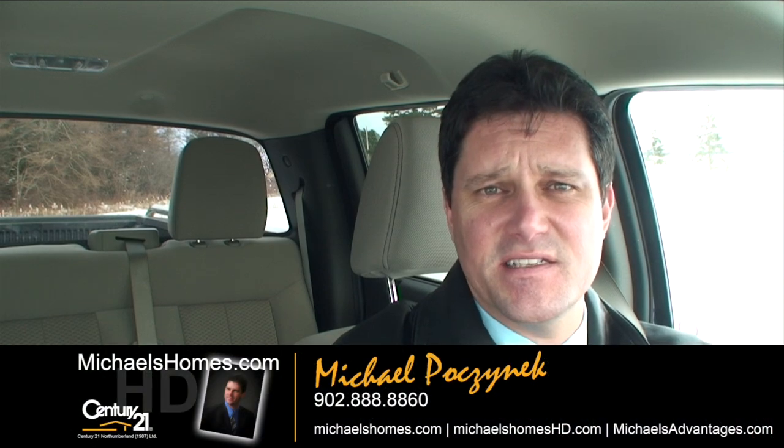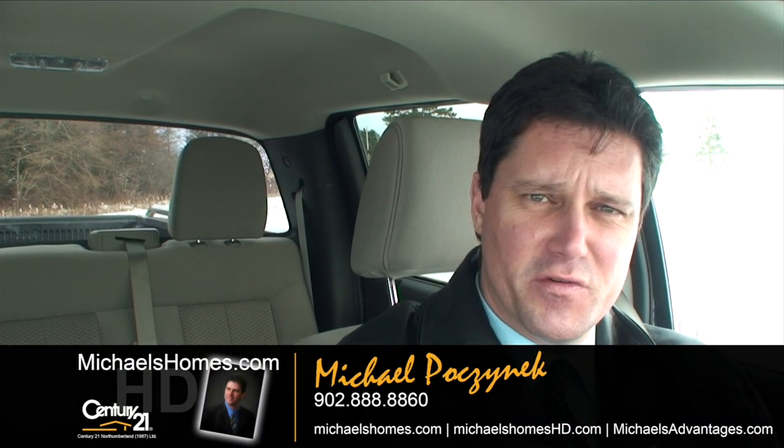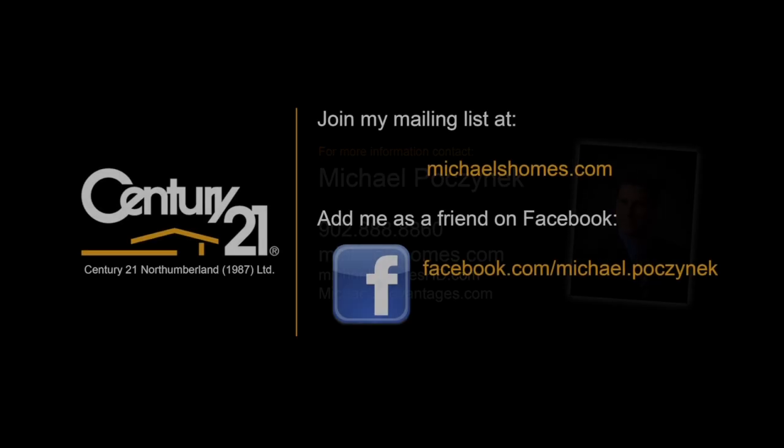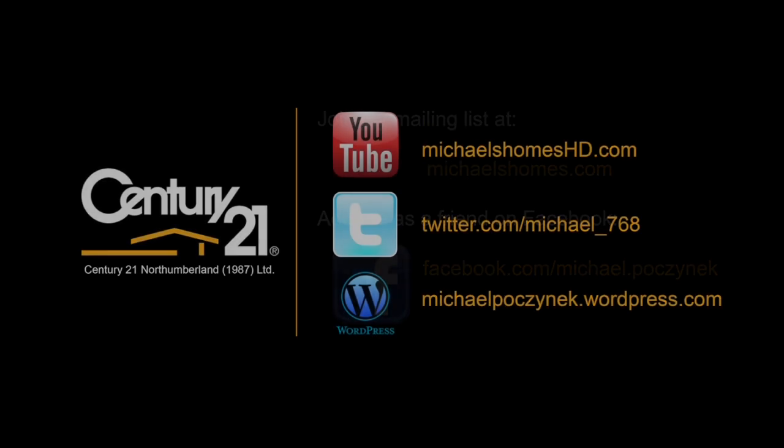That's it for Three Breezes Lane in Grand River. Thank you very much for watching my video. I'm Michael Posnick with Century 21 Northumberland. Please take the time to subscribe to my YouTube channel and add yourself to my mailing list at michaelshomes.com for weekly updates, tips, tricks and traps of PEI real estate. Thanks and have a great day.